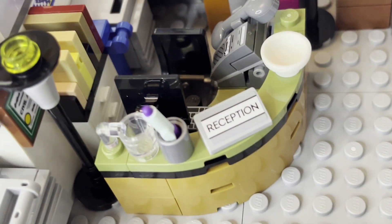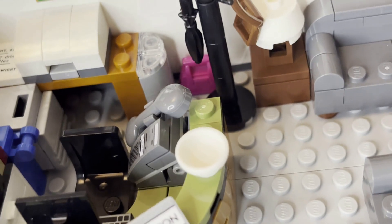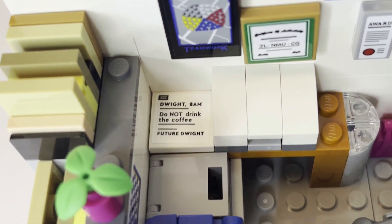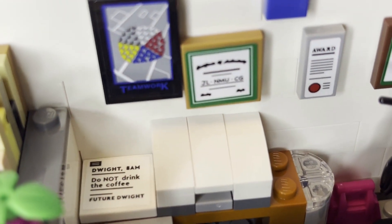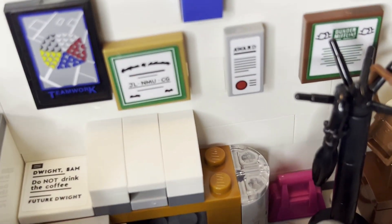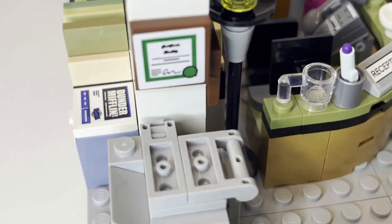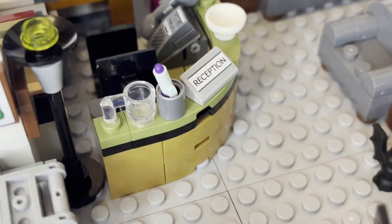You do have Pam's reception desk, with a loose pen, an empty cup, a lamp, a soup bowl, and some other nice details. One of my favorite references in the set is here — a note reading 'Dwight, ADM, do not drink the coffee. Future Dwight.' That was a prank by Jim. You can see some of the crooked stickers there. All of the award pieces here are basically stickers. You can fit Pam inside, and she looks perfect sitting at her desk.